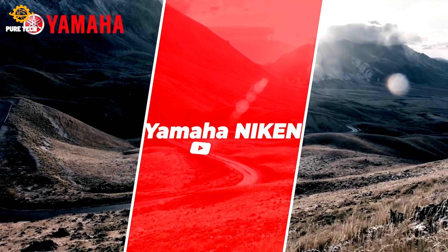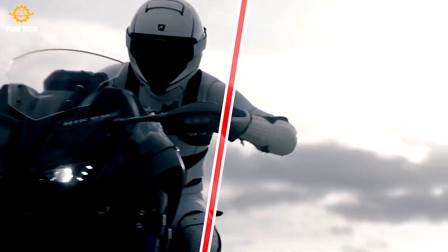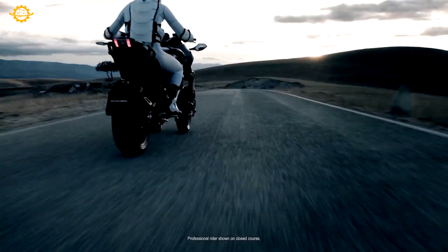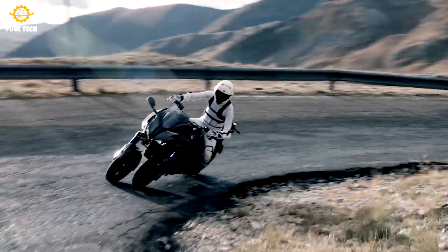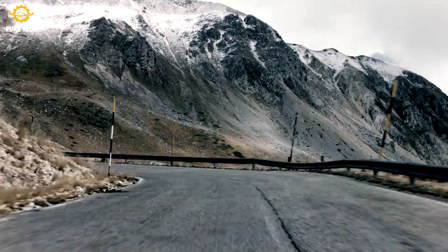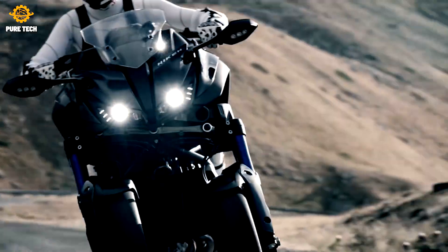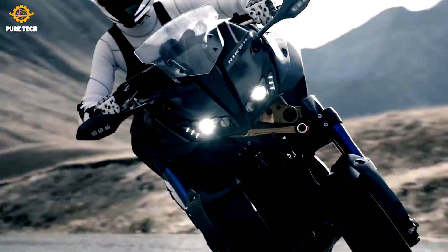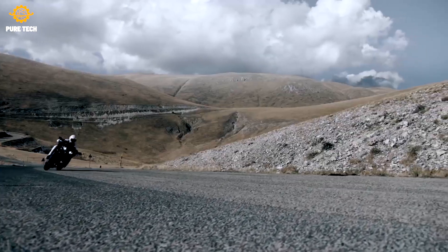Yamaha Niken. The rest of the bike is a Yamaha Tracer 900 GT, powered by Yamaha's well-loved 847cc liquid-cooled DOHC inline-three, driving the single rear wheel via a chain. Published figures give it 104 wheel horsepower and 60 lb-ft of wheel torque — formidable for a bike weighing 603 pounds.